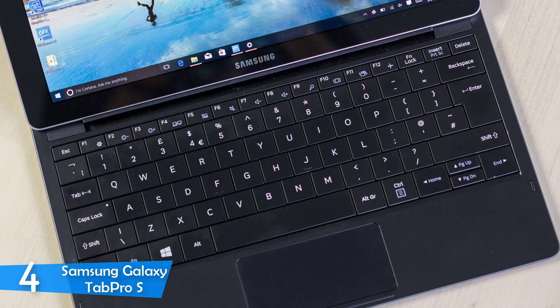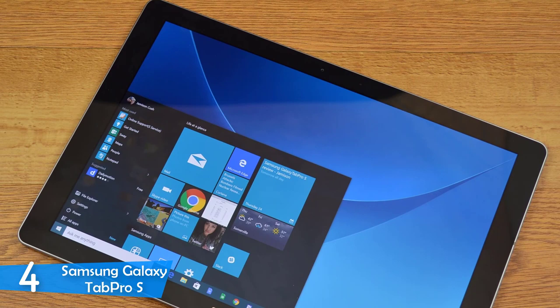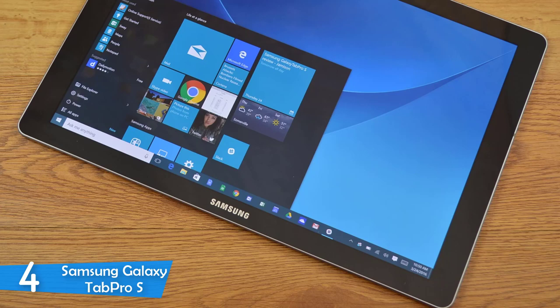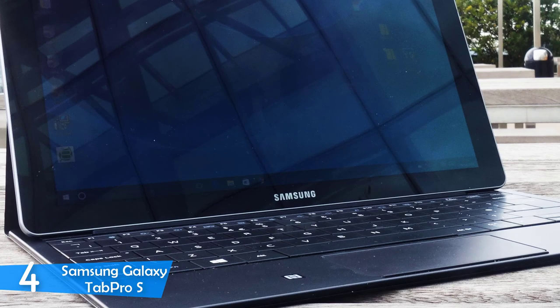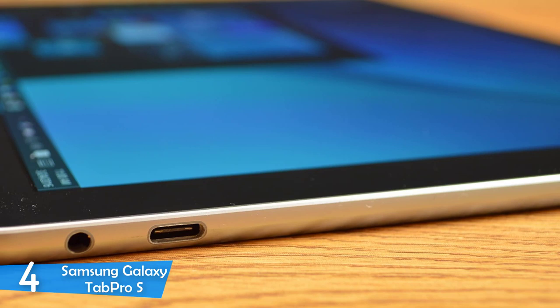The tablet part measures 11.43 x 7.83 x 0.25 inches and weighs about 1.5 pounds, making it extremely portable. Adding the keyboard adds a little weight and thickness. The Samsung Galaxy Tab Pro S features an amazing Super AMOLED touch-capacitive display measuring 12 inches, with a 2K resolution of 2160x1440 pixels. It can get pretty bright at 367 lumens, has rich deep blacks, and the screen managed to reproduce 99.9% of the sRGB color gamut with amazing accuracy.